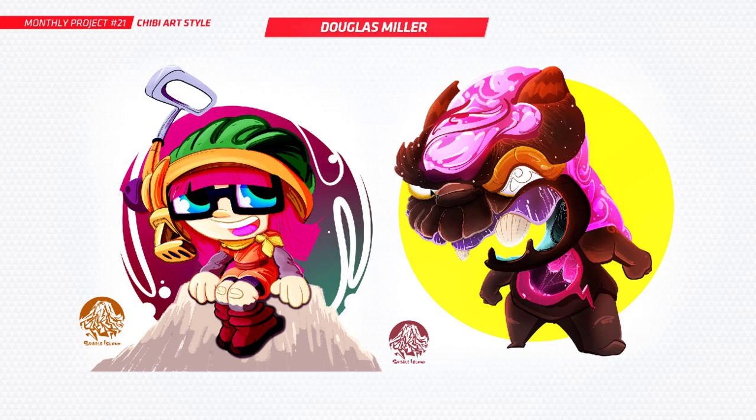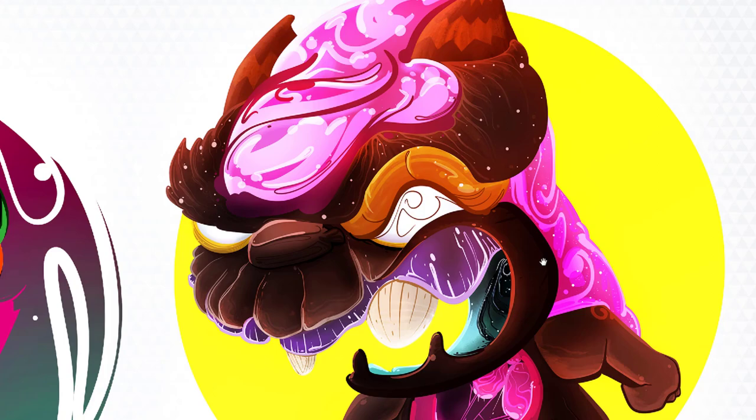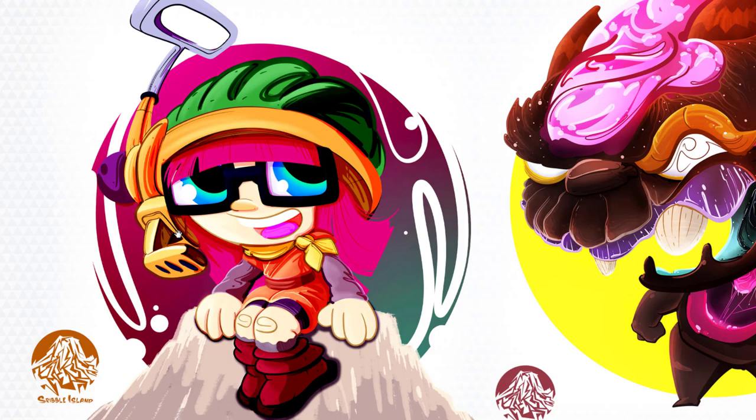Next up is Douglas — you've got two characters here and you're always doing some insane, detailed work. Very vibrant too. I think you mentioned one was a chocolate dessert character, and this one is Luca from Chrono Trigger, the RPG video game. Really cool to see some different stuff like that. I love the vibrance and detail you put into your work. Really cool, I hope you had fun with those.